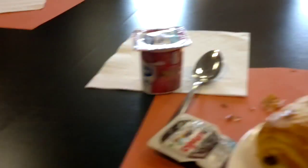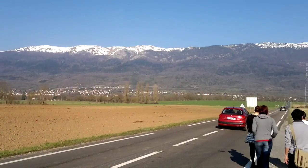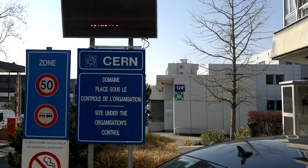Day 2 was the day that we actually headed to CERN. But I needed fuel and we had a continental buffet awaiting us in the morning. And then we went for a quick walk in the Swiss countryside. And then we were outside CERN.